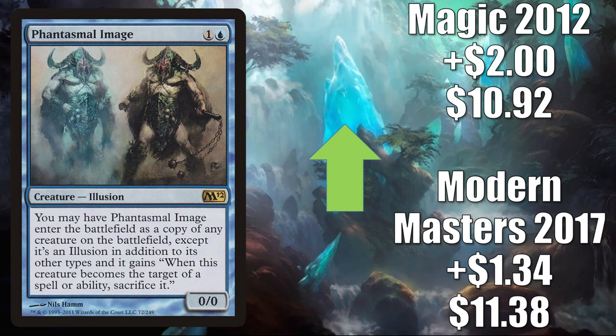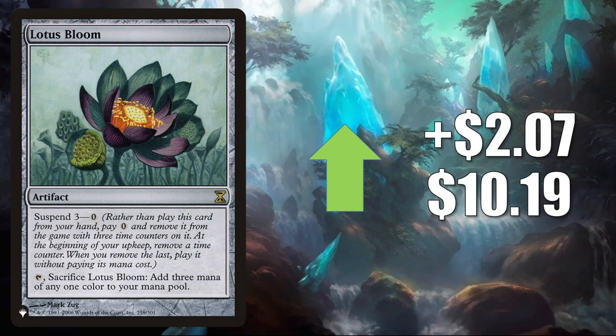The Magic 2012 copy of Phantasmal Image up $2 to $10.92. Lotus Bloom from The List — this sees a fair amount of Commander play, and also does see play in Modern Ad Nauseam. It goes up $2.07 to $10.19.